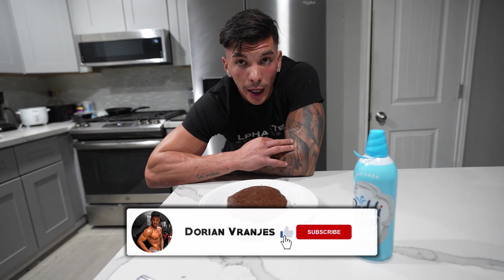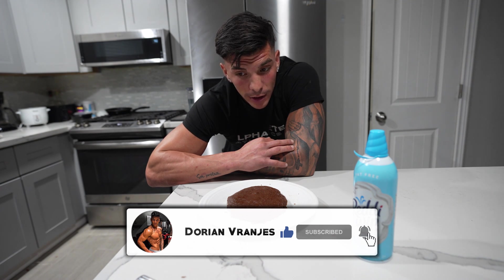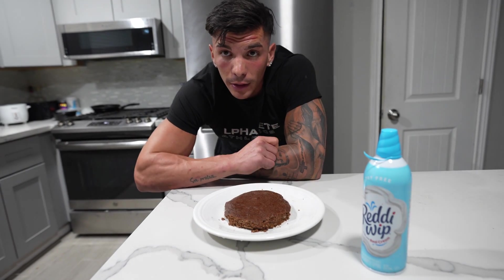If you're new to the channel, we're on the road to 20K — like, share, and subscribe. Tell everyone — your dogs, your cats, everyone. Try the recipes out and enjoy. Thanks for watching and see you on the next one!